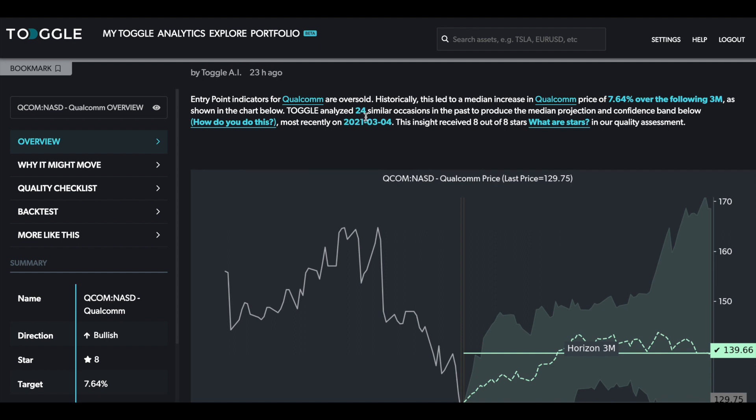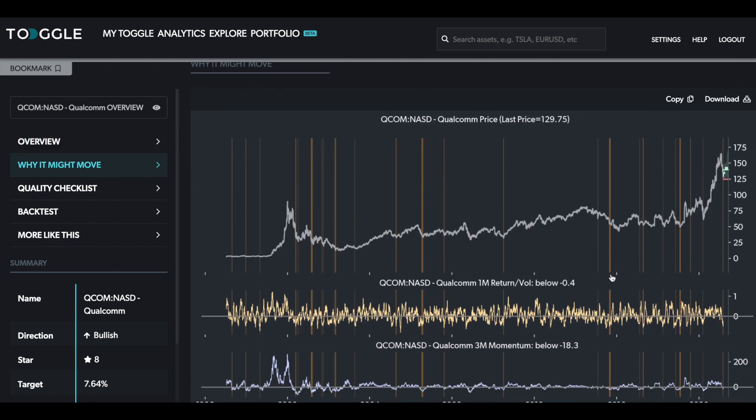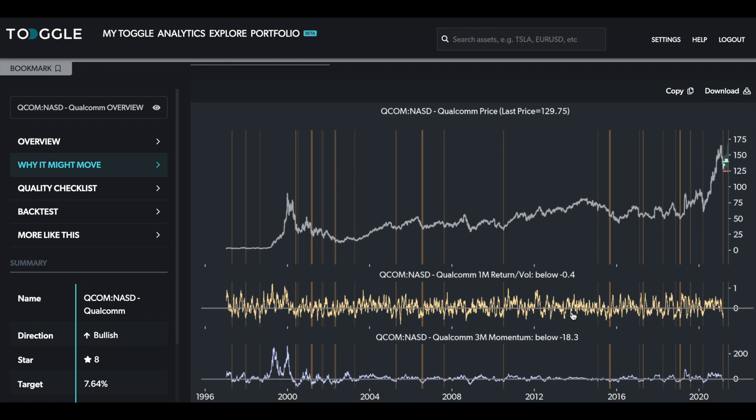Toggo had looked at 24 similar occasions when you've had an oversold condition like this, and this is the median projection across those episodes. Looking at why it might move here shows you exactly where the system found these previous episodes. In particular, the one-month return adjusted by volatility at the time — right down here — is really quite extreme, and whenever you reach these extremes, as you can see visually in the chart, the stock typically experienced quite a meaningful bounce within the next three months.